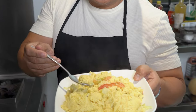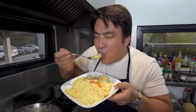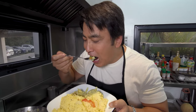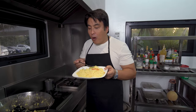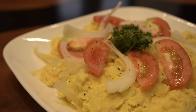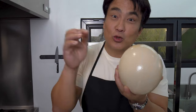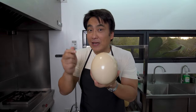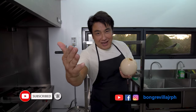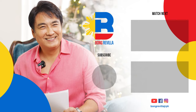You wanna try it? Tikman natin. Ang talap-talap. It's good. Napaka-rich. Ang ostrich egg — 2,000 calories, 24 equivalent na itlog ng manok. Sana matikman nyo rin, dahil sarap. Tutok lang sa aking vlog. Sa inyo lahat, God bless y'all. Mabuhay kayo!